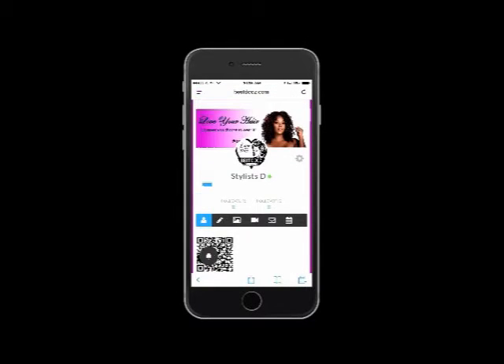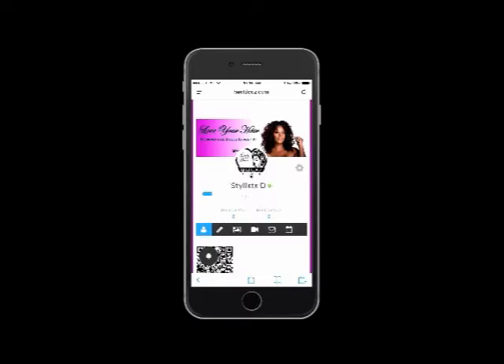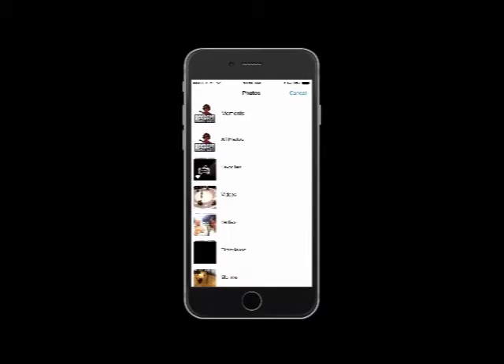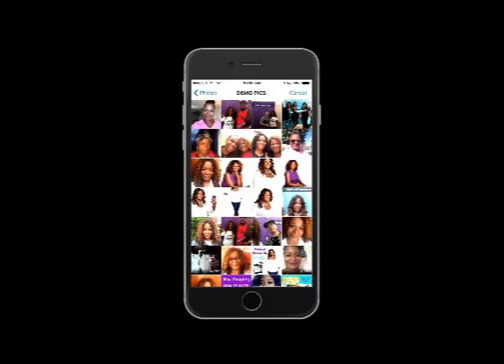Now you'll want to add a photo to your profile. Simply click on the photo and you can upload right from your phone. Creating a profile on our website is easy and it connects all your social media and website links in one place.